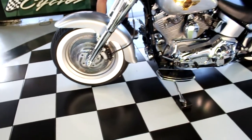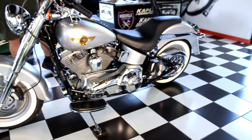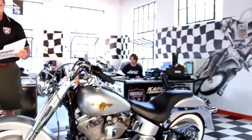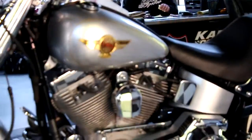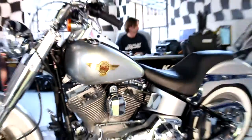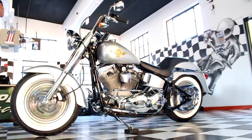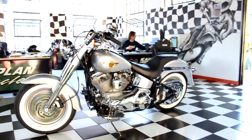The base price for the 15th anniversary Fatboy was $18,495. With the Harley-Davidson factory security system — which this bike has — freight and emissions, the final total was $19,098, and then of course taxes and everything else.